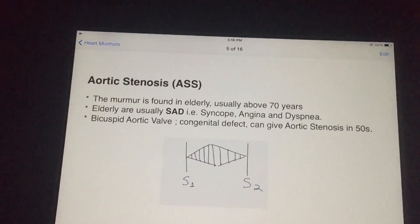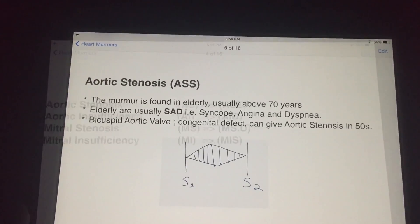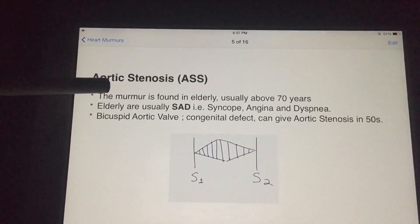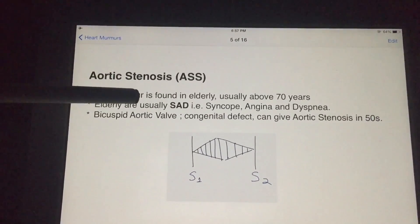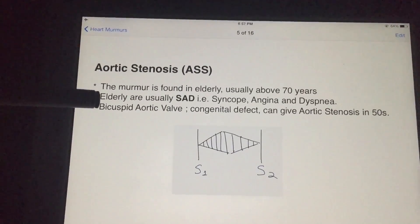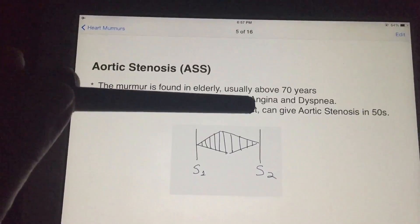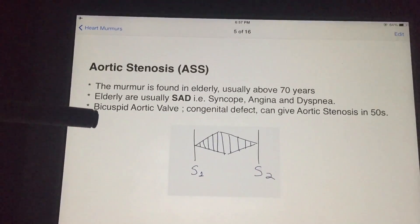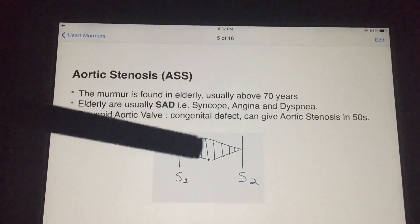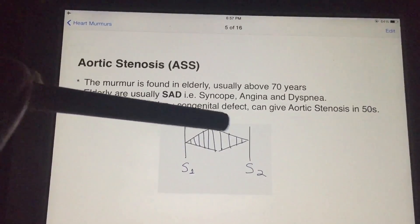First is aortic stenosis, or AS. AS stands for aortic stenosis, and the S means systole. The murmur is found in elderly above 70 years of age. They're usually SAD — that is, syncope, angina, and dyspnea are the presenting symptoms. If a person has the congenital heart defect of bicuspid aortic valve, it can present as early as 50 years. The murmur itself looks like a diamond during the systolic phase.